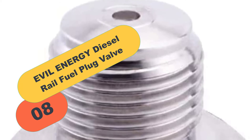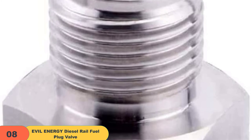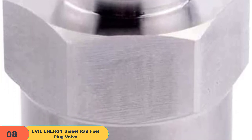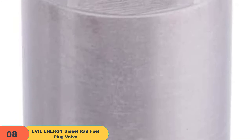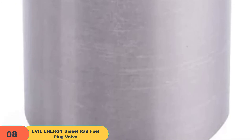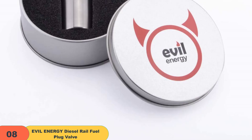And finally, at number 8 on our list, we have the EVIL ENERGY diesel rail fuel plug valve. The fuel rail plug, compatible with the Duramax diesel engine, helps maintain fuel rail pressure during heavy engine load conditions. It keeps fuel from returning over the relief valve — the valve will open, but no fuel can get out, so it'll continue to keep the rail pressurized. It eliminates low fuel pressure rail diagnostic trouble codes (DTC) such as P1093, and helps maintain fuel pressure during full throttle driving.